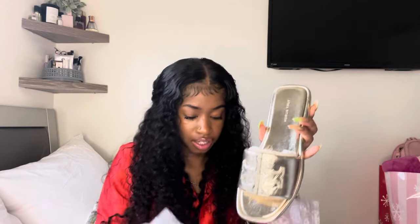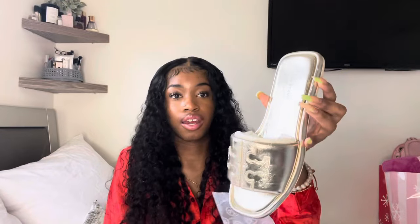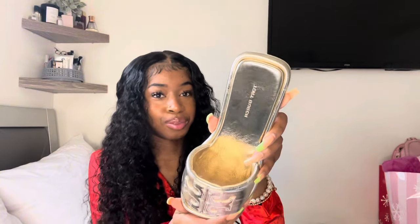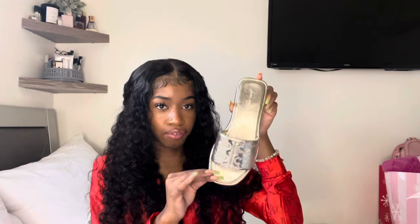The next gift that I have — I can already tell by the box what this is — we got some Tory Burch slides. Came with a dust bag. I forgot the name of them, so let's see: the Double T Sports Slide in the Bark Gold colorway. I got these in a size 6. These are super duper cute, y'all. I just love metallic stuff. I cannot wait to wear them — they look so cute and they fit perfectly.